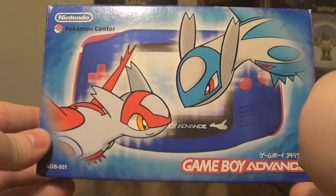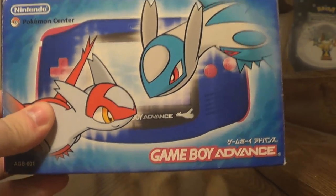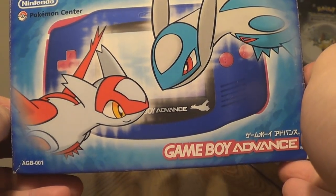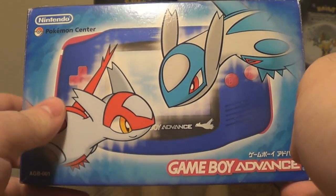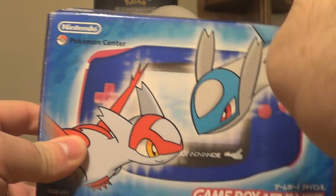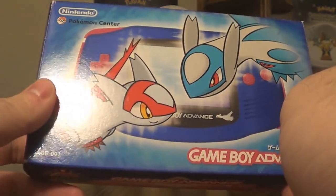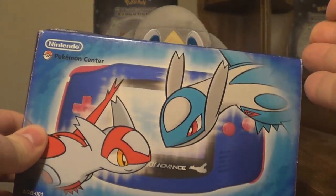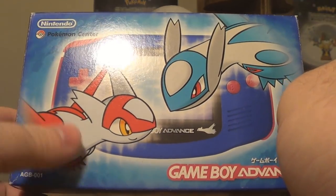Look at this. Wow. This isn't just the box — the Game Boy is in there too. This is a very limited edition Pokémon Latios and Latias themed Game Boy Advance. It was released in Japan only at Pokémon Centers in 2002 to coincide with the release of Pokémon Heroes, the fifth movie. This is very hard to find, and it's even harder to find in this good a condition, complete in box. I got an amazing deal for this, so I'm just so excited.